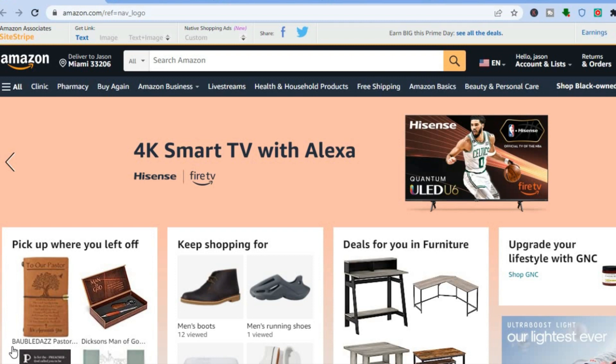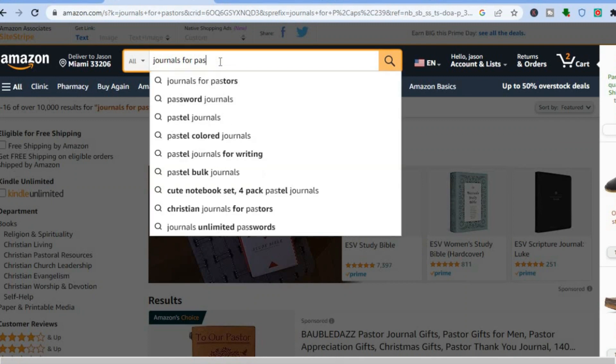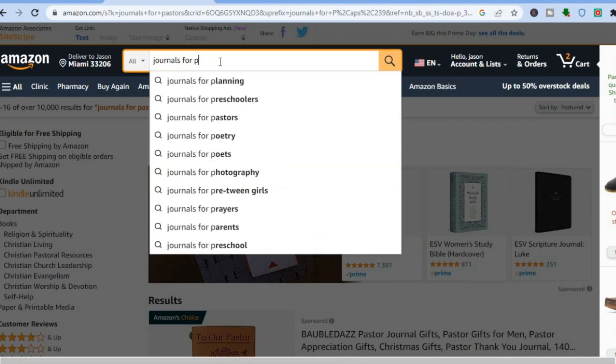For example, if you go onto Amazon and type in 'journals,' you can see numerous options. If you type in journals for 'P' you can see journals for planning, journals for preschoolers, journals for pastors. If you put in 'L' you can see journals for left-handed people, journals for liquor girls, journals for Latinas — and these journals are selling.